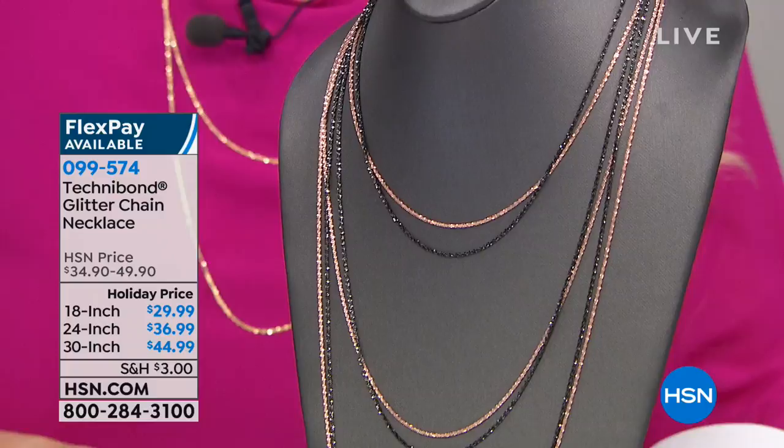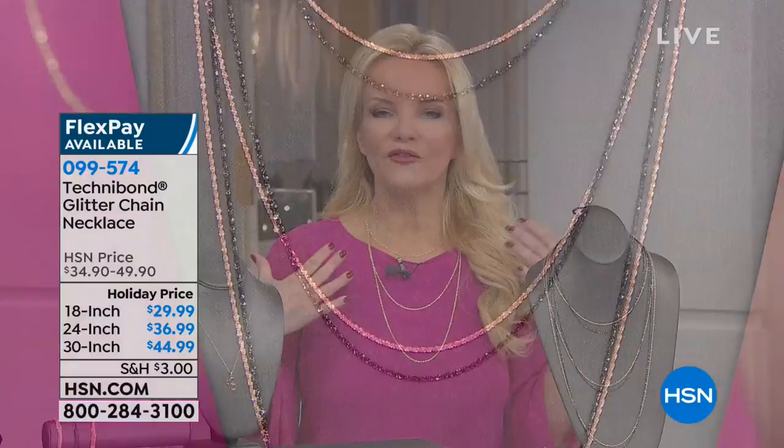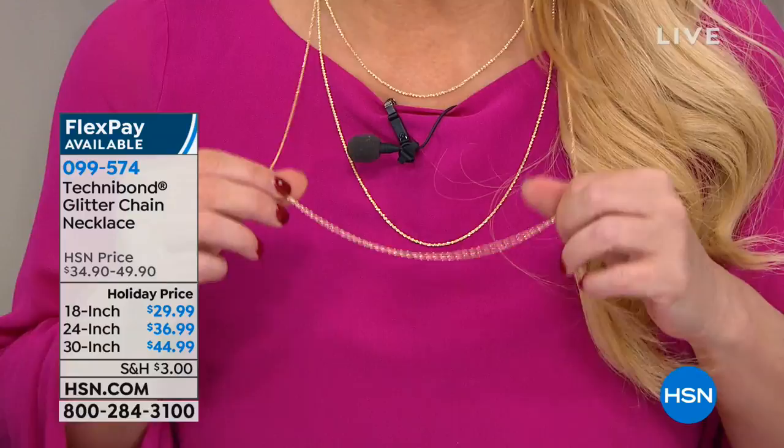The necklace that I'm wearing, and also the necklace you see here in front of me, this is what we call the glitter chain. This is like a chain of lights around your neck. All you've got to decide is do you want the 18, the 24, or the 30-inch? They're all on holiday prices. We have black, we have rose, we have yellow. If you want a chain that can be your every single day chain — something you can wear day in and day out but it's not ordinary — it literally looks like a chain of lights. This is your necklace.